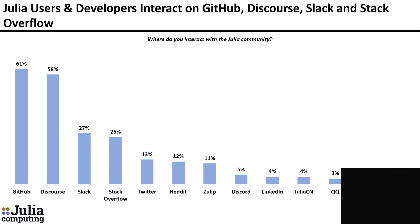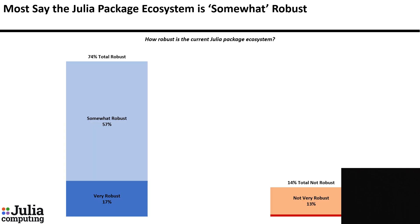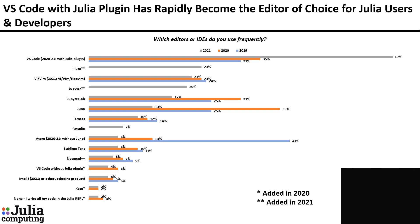Where do you interact with the Julia community? Top answers are GitHub and Discourse. Most popular packages include Plots, DataFrames, and some new packages added this year: BenchmarkTools and Pluto. Most say the Julia package ecosystem is somewhat robust — 74% say either very or somewhat robust. More users and developers have created or developed packages this year compared with last year. Most have downloaded or installed binaries from JuliaLang.org. VS Code with the Julia plugin is the editor of choice, with a big increase since last year. Number two is Pluto, new this year.